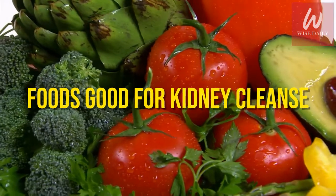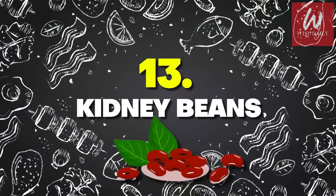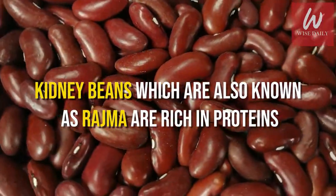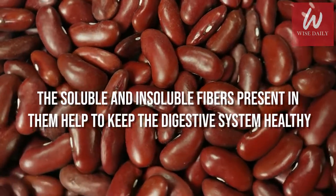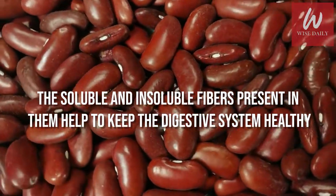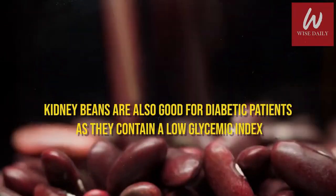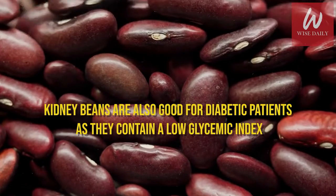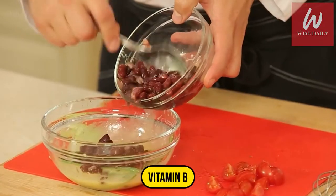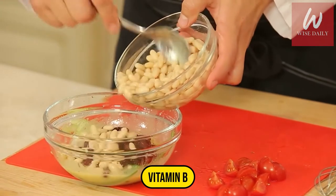Number 13: Kidney Beans. Kidney beans, also known as rajma, are rich in proteins. The soluble and insoluble fibers present in them help to keep the digestive system healthy. Kidney beans are also good for diabetic patients as they contain a low glycemic index. Vitamin B present in kidney beans helps to flush out kidney stones and regulate the functioning of kidneys.